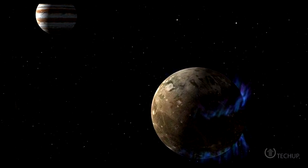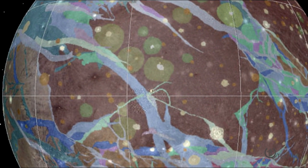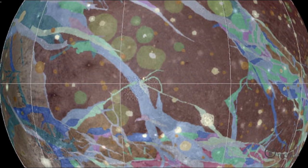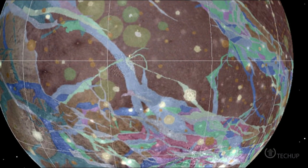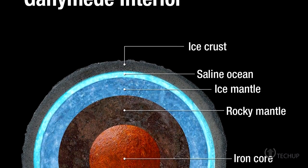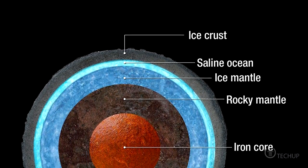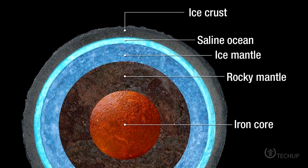Jupiter's magnetic field should interfere, causing the moon's aurora to rock back and forth by about 6 degrees. However, observations showed that the aurora shifted by only about 2 degrees. The team deduced that an electrically conductive fluid beneath the surface — a saltwater ocean, for example — would create a secondary magnetic field that counteracted Jupiter's interference.